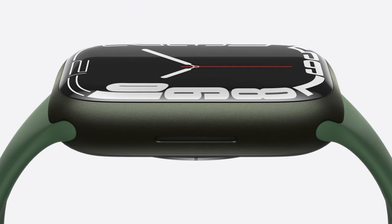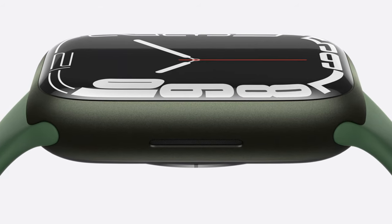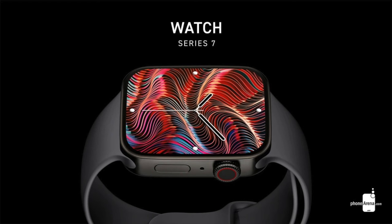Apple typically fully redesigns the Apple Watch every three to four generations. We didn't see a significant body redesign until the Series 4 — so it was Series 0, 1, 2, and 3 — and then from Series 4 it wasn't until Series 7 that we saw the next redesign. Continuing that trend, we should see a new redesign around the Series 9 or 10, so the flat-edge design some leakers have wanted is unlikely for the Series 8.